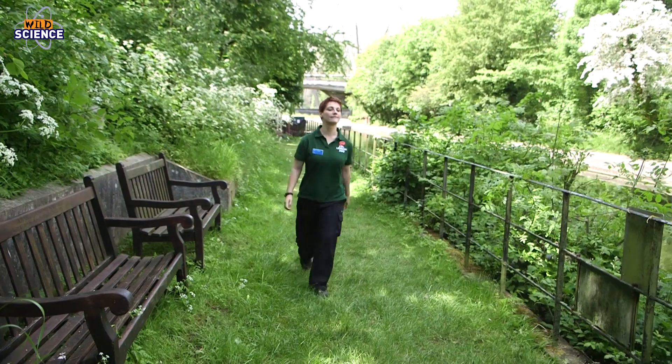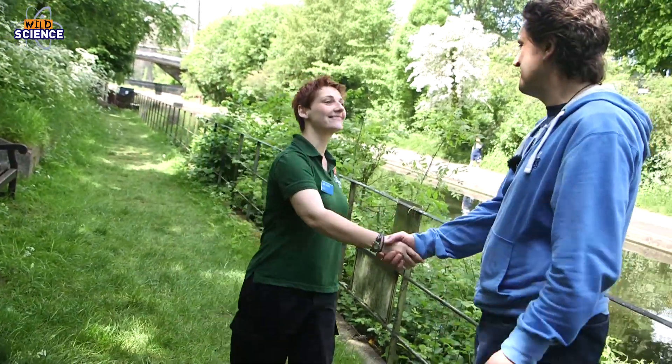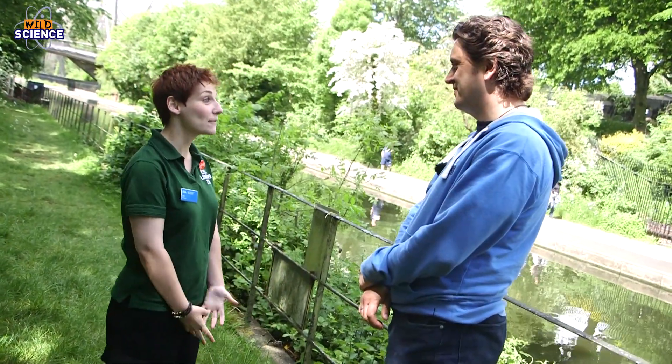Today I'm meeting Rob DeVille, the project manager of the Cetacean Strandings Investigation Programme here at ZSL. So Rob, what happens when there is a cetacean stranding and the CSIP team are called in to investigate?